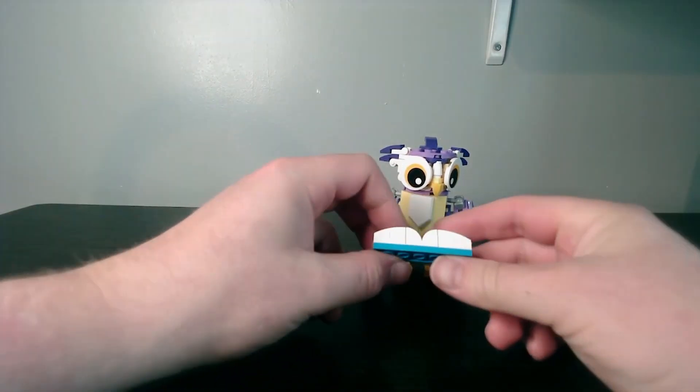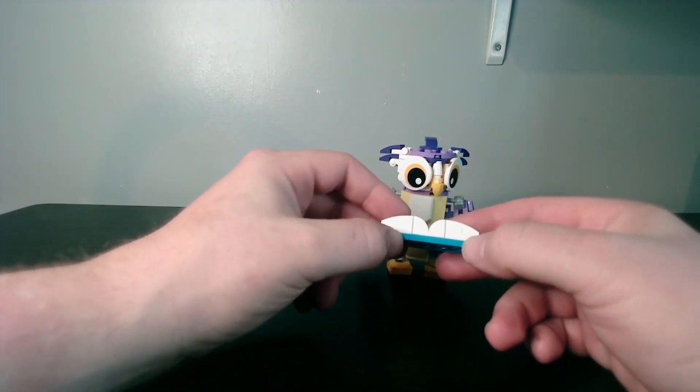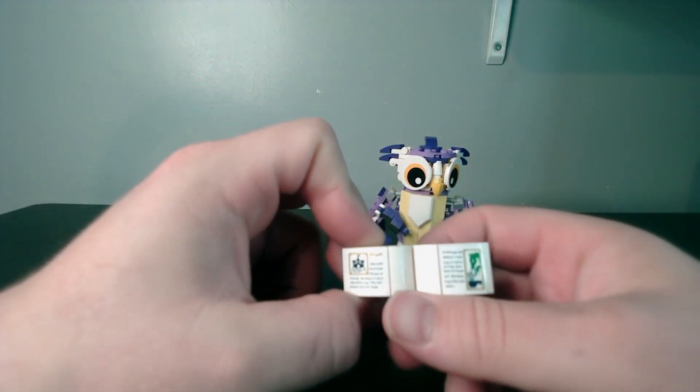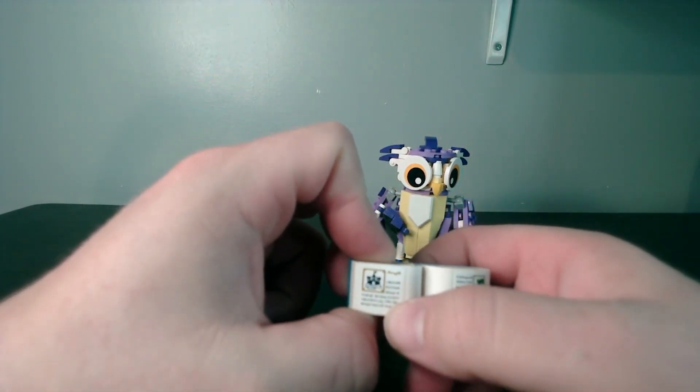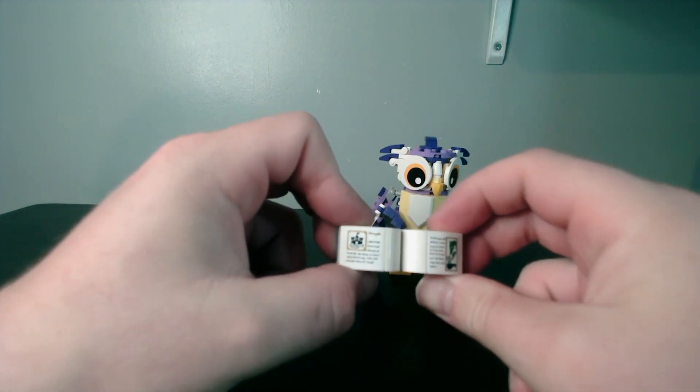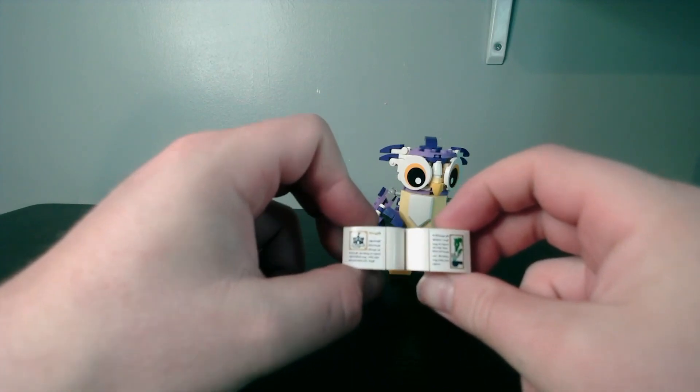Starting with the book build first, you can see it's on a plate with loads of plates and slope work. It does come with two stickers. It's quite a detailed book — we've got a page about castles and then a page about dragons, which is quite nice since the Hedgehog reads the book to the Owl.